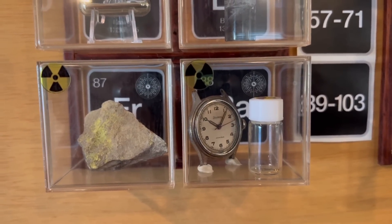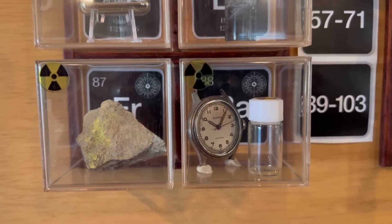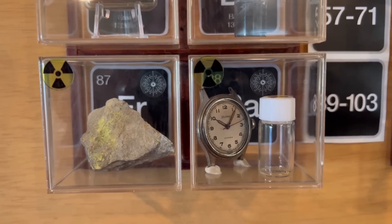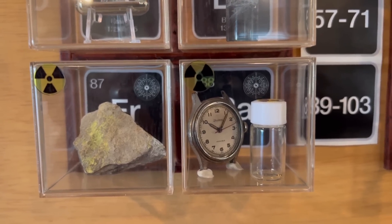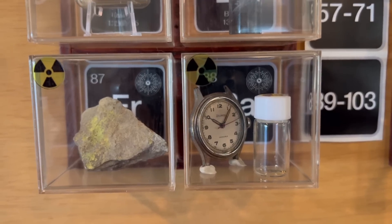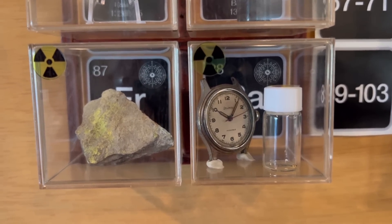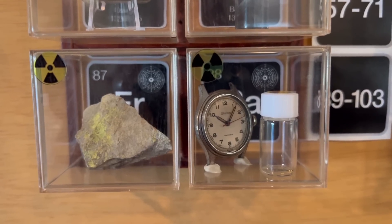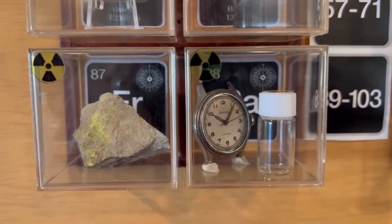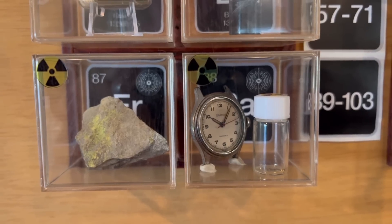There's typically uranium-238, which is typically 99% or so of uranium ore, and then uranium-235, which is just less than 1% of uranium ore, typically. So inside this uranium ore, there's likely a small amount of uranium-235. As part of the decay of uranium-235, Francium is produced.